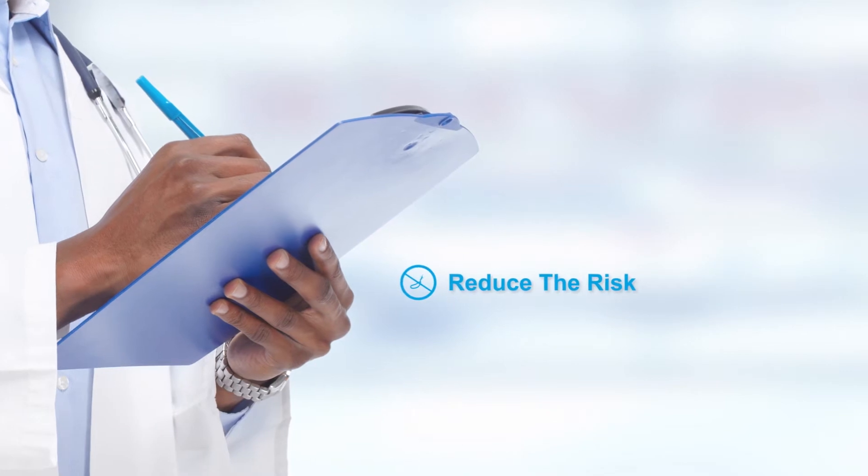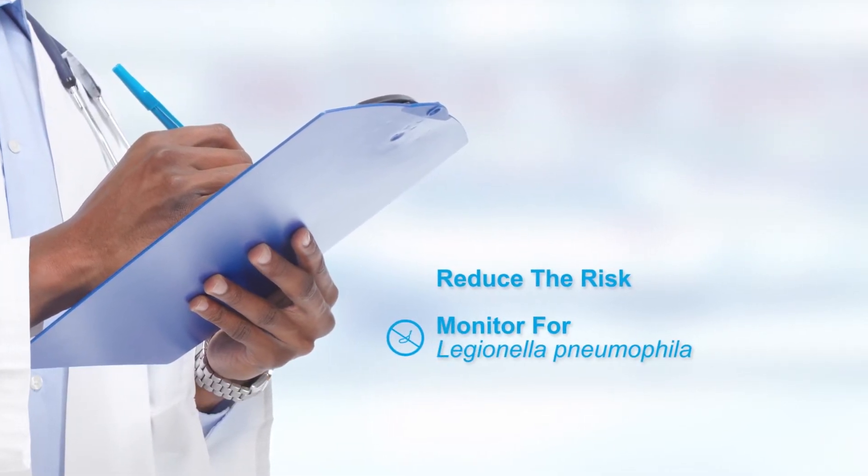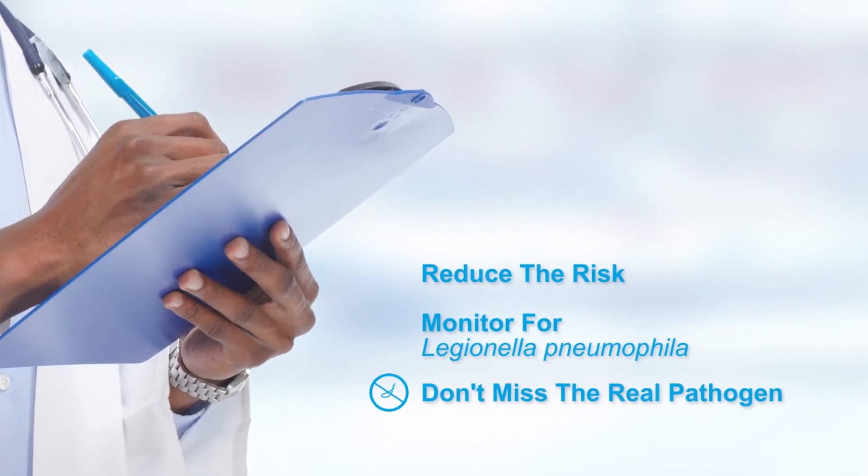To reduce the risk of Legionnaires disease, facilities must monitor whether there is Legionella pneumophila in their water. Relying on all-species test results can mean missing the real pathogen, Legionella pneumophila.